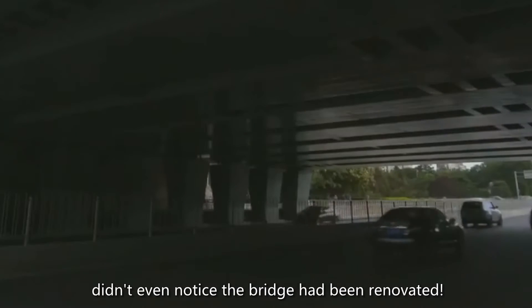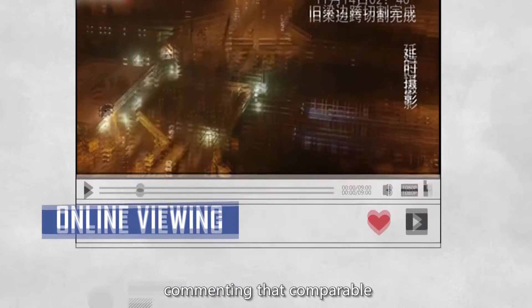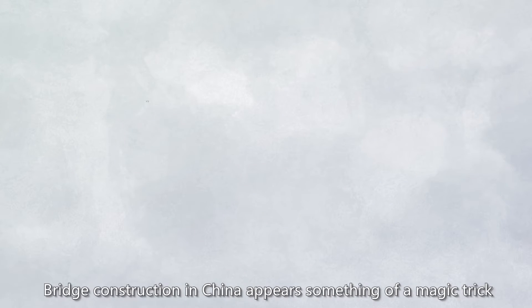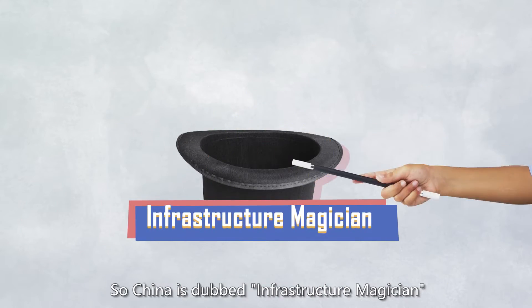Locals going to work on Monday didn't even notice the bridge had been renovated. Foreigners are impressed by this video, commenting that comparable projects typically take years and cost dozens of times more than original estimates in their countries. Bridge construction in China appears something of a magic trick, so China is dubbed infrastructure magician.